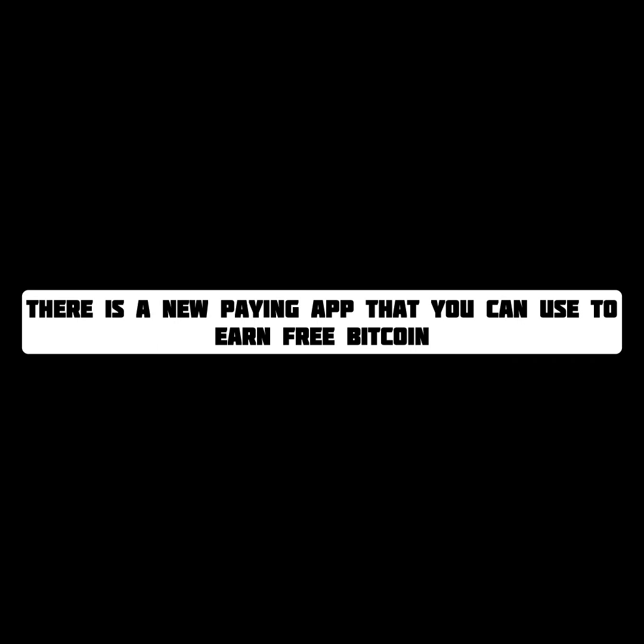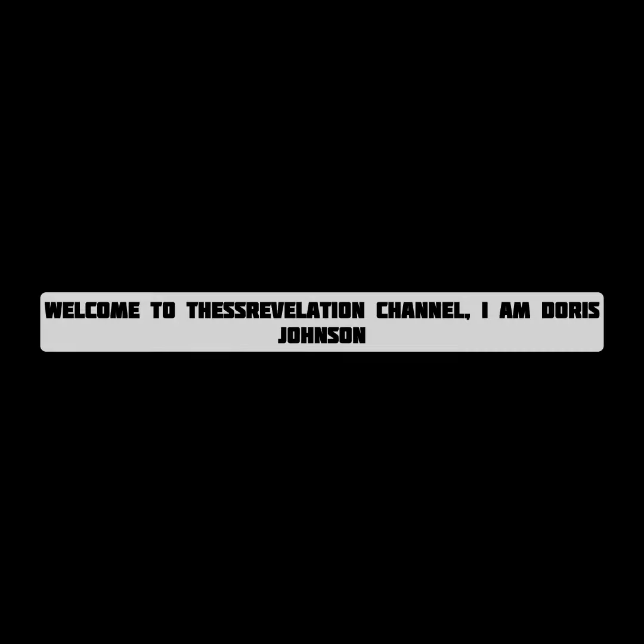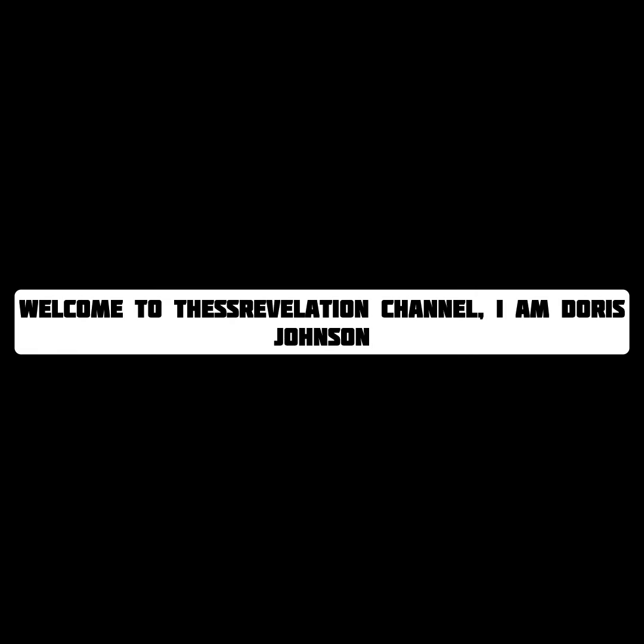There is a new paying application that you can use to earn through Bitcoin. All you have to do is watch live streams on Twitch and also on YouTube, and while you're doing so you're going to be earning through Bitcoin. It is paying, it is legit, and it is new. If you want to see the app and how it works, watch this video till the end.